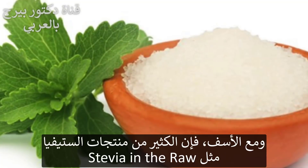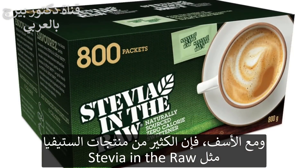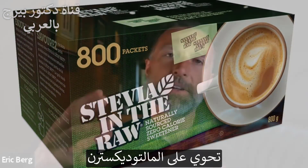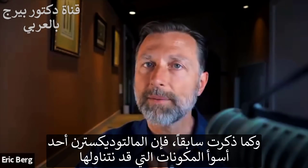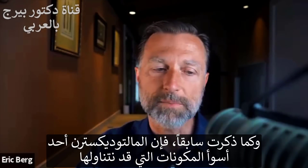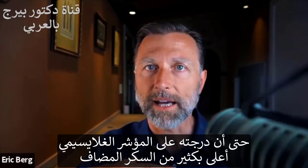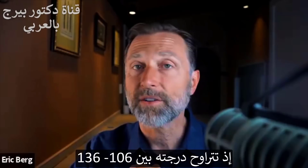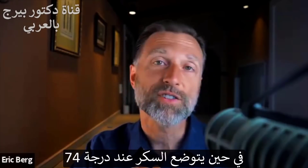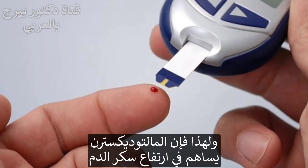Unfortunately, a lot of stevia products, like stevia in the raw for example, have the filler maltodextrin. Maltodextrin, as I talked about in a recent video, is probably one of the worst ingredients you can consume, because how it's rated on the glycemic index is way higher than actual sugar — it's somewhere between 106 and 136. Sugar is like 74. So it will really spike your blood sugars.